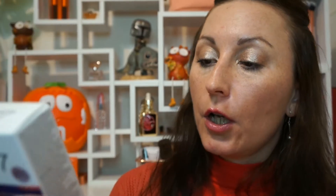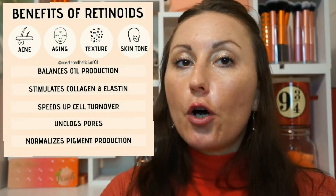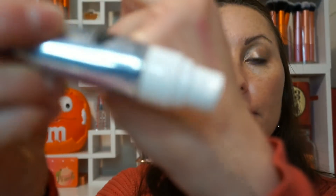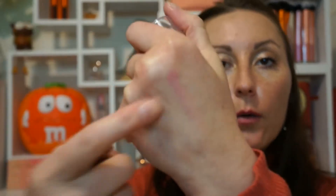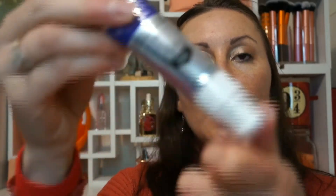The first one is their Advanced Retinol 1.5 Complex Skin Transforming Accelerator — pretty much Number 7's take on retinol. This one is 0.03 percent, which is a safe dose, and it has a nice package. Besides coming in a tube, you have a little pump dispenser. Those are just swatches from my previous video, so ignore that. I'm really curious about this one.